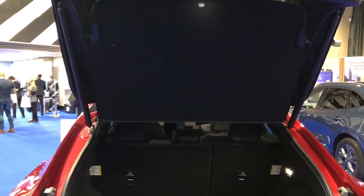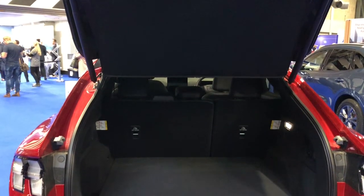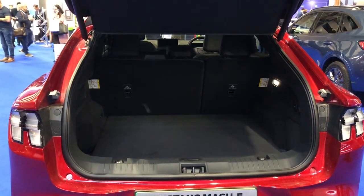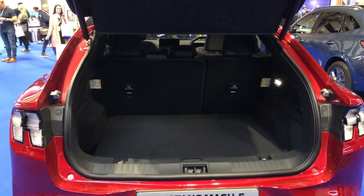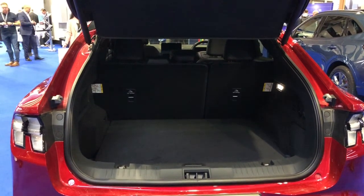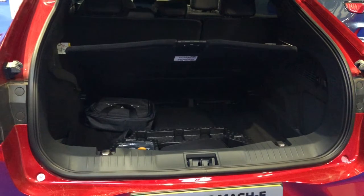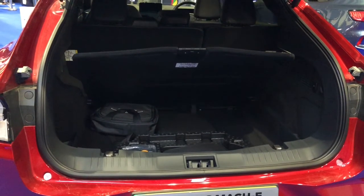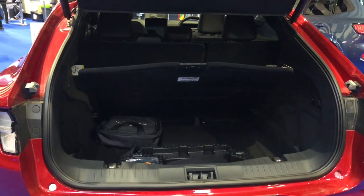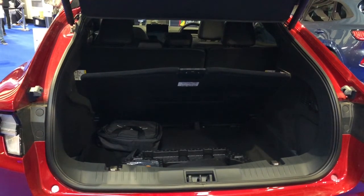In the rear boot the vehicle has 502 litres of capacity, rising to 1,420 litres with the rear seats folded fully flat. There's also additional space up front, and some space under the boot floor in the rear to store cables and other items. It also has a 750 kilogram towing capacity, so it is possible to tow a small trailer or even a small caravan.